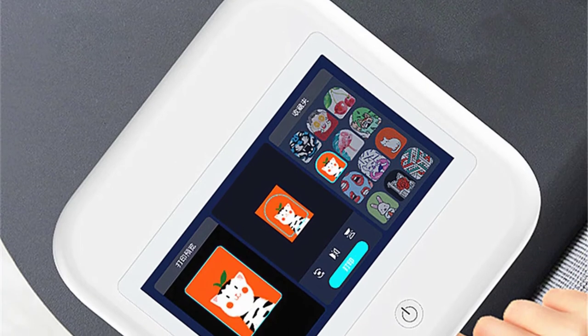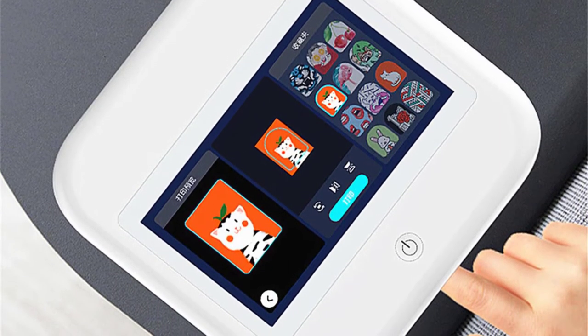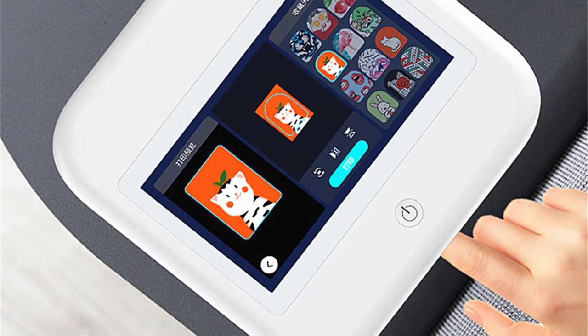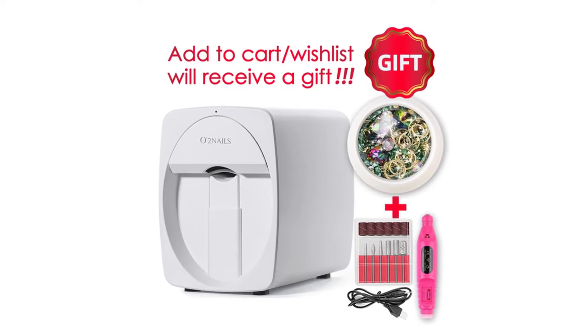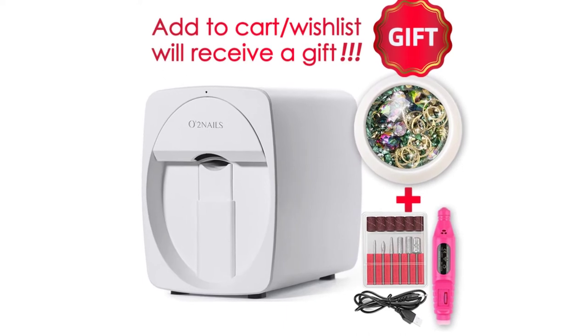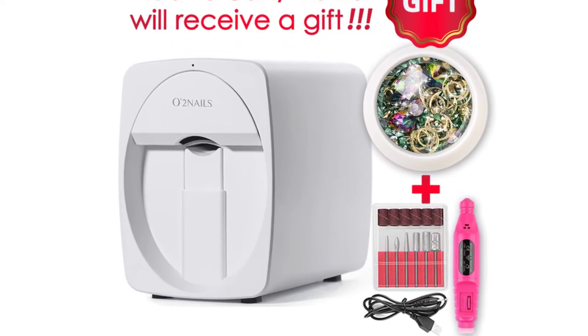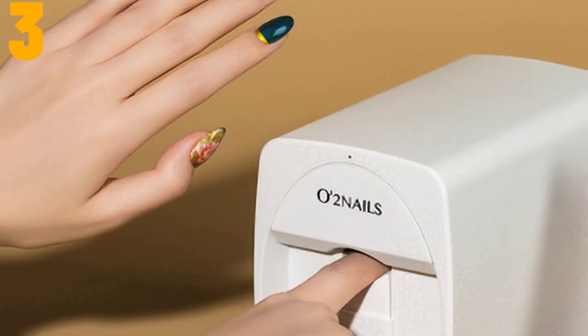Material: plastic. Item type: nail art equipment. Power supply: electric. Digital: yes. Voltage: 220V/110V. Power: 48W. Model number: DS12. Weight: 5 kg. Packing: carton packing. Warranty: 1 year. Phone connecting: yes.